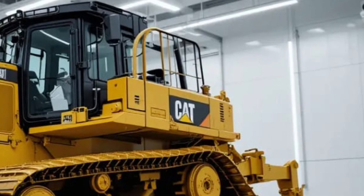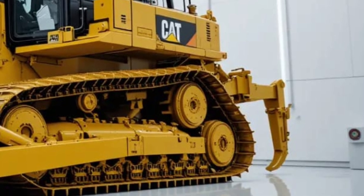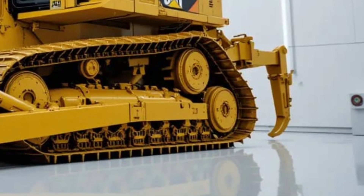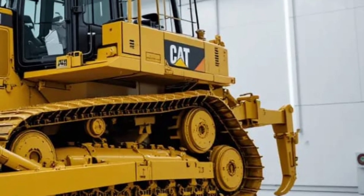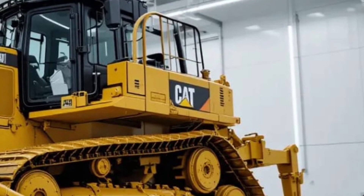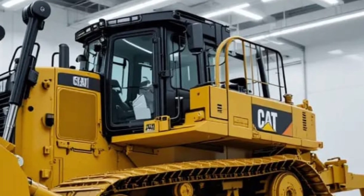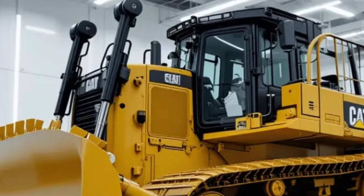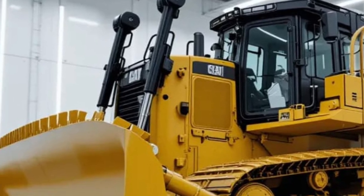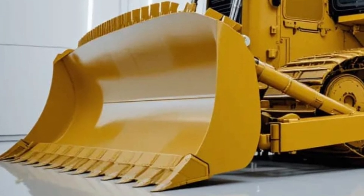Step inside the operator's cabin and you'll enter a space that feels less like a construction vehicle and more like a high-tech command center. The cabin of the D12 has been completely redesigned with operator comfort and efficiency in mind — spacious, fully climate-controlled, and fitted with air suspension seating, it ensures that operators can work long shifts without fatigue. The panoramic glass provides unparalleled visibility while noise and vibration levels have been drastically reduced with new insulation technology.